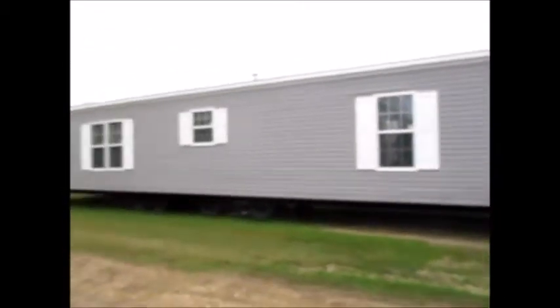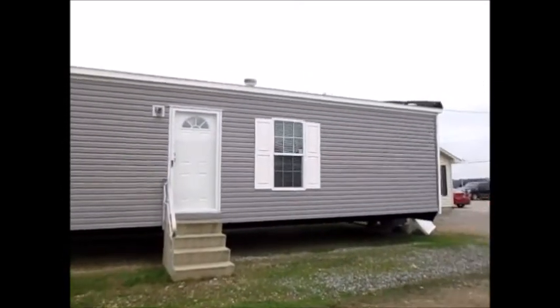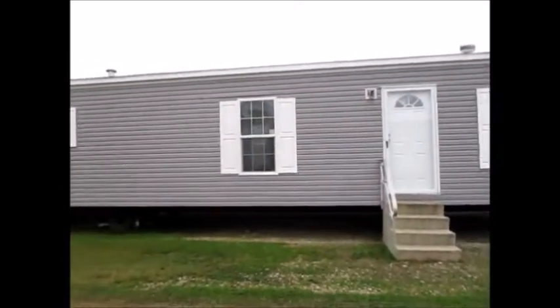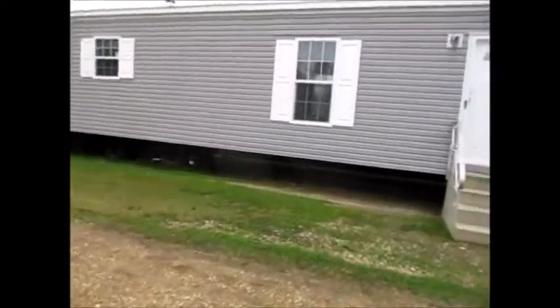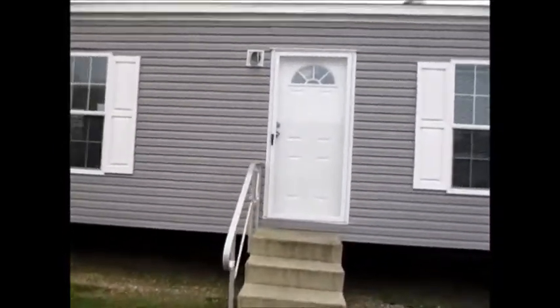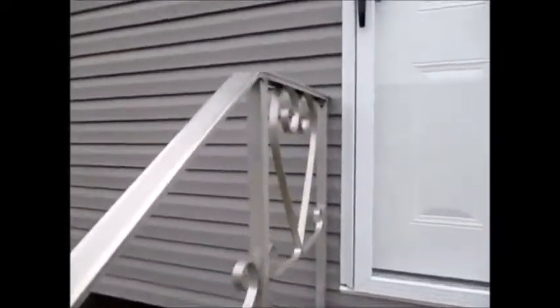Good morning everybody. I decided to come back over here today and look at this single wide right here. I want to look at this one — I like the outside, the shutters. See how the shutters look right there? I like those. I looked at this one because I really like the door. A single wide — it's very good. Once again, I'm at C&W Mobile Homes in Vicksburg, Mississippi. Oh my god, this one is gorgeous.